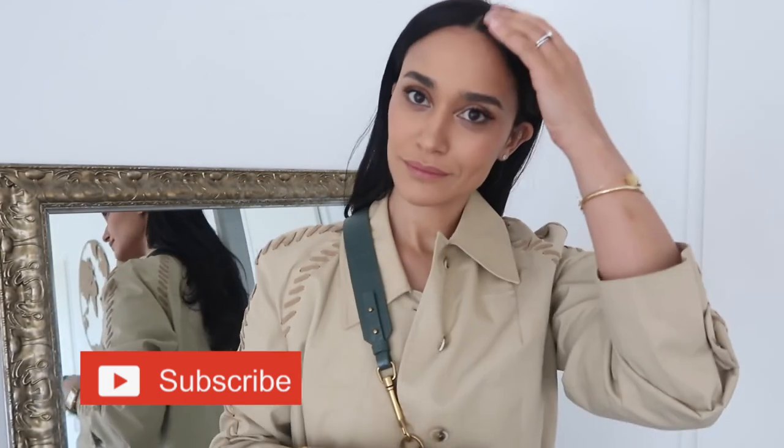Thank you guys for watching this video. Please leave me a thumbs up, a comment, and see you soon. Bye bye! Au revoir.